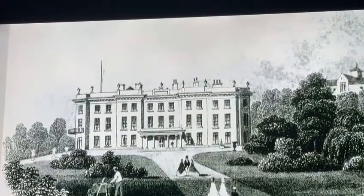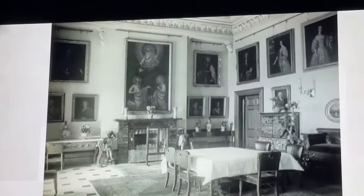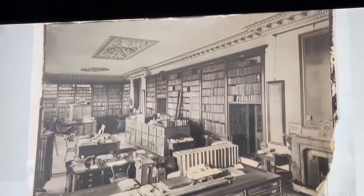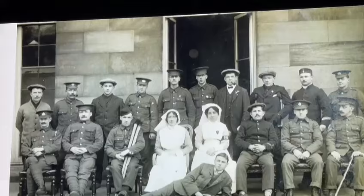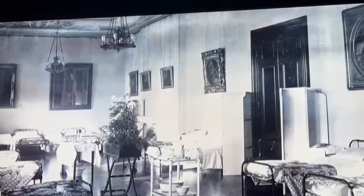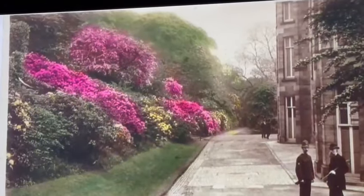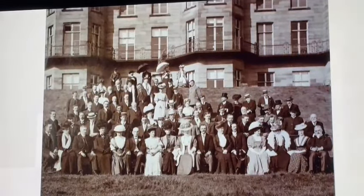Hay Hall has been a stately home with Rembrandts and Botticellis hanging on the walls, and had one of the biggest private libraries in Europe. It served as a military hospital during both World Wars and stored treasures from London. Now all that history is going to be unlocked.